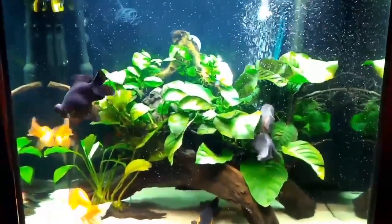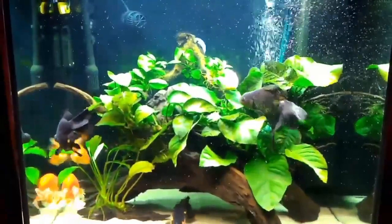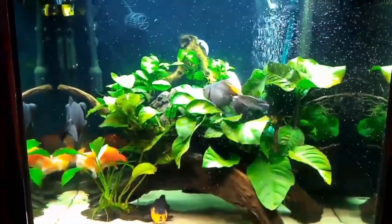Third is nesting. Look for her trying to find a spot to lay her eggs, near things like plants or decorations in the tank.